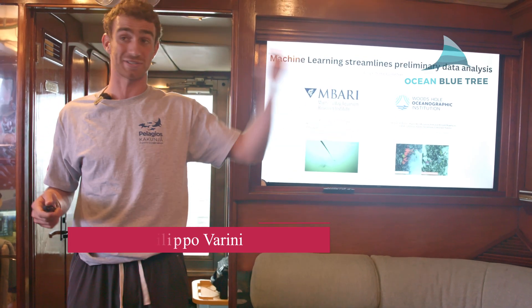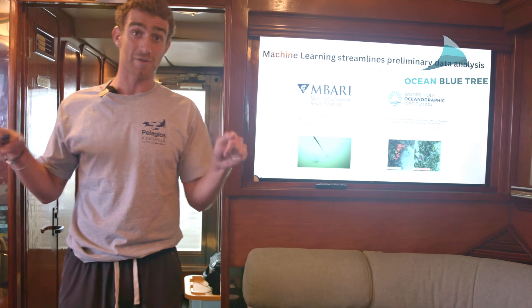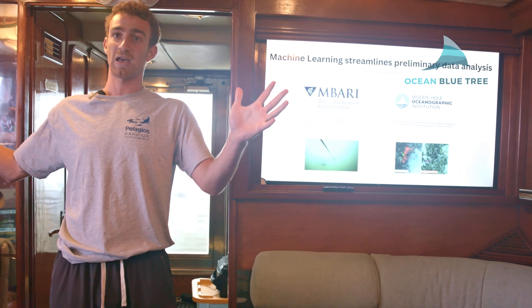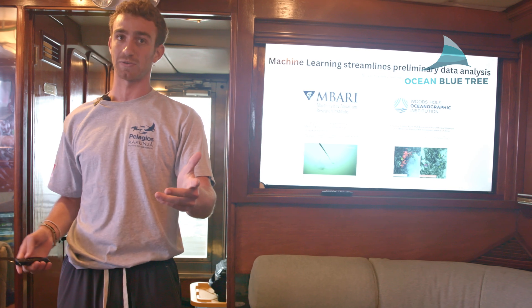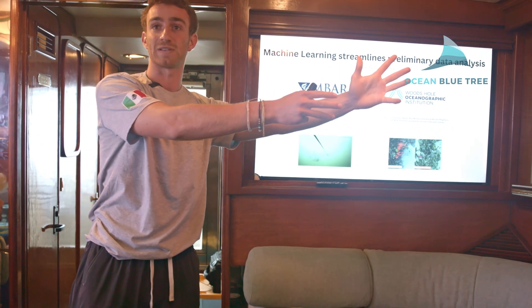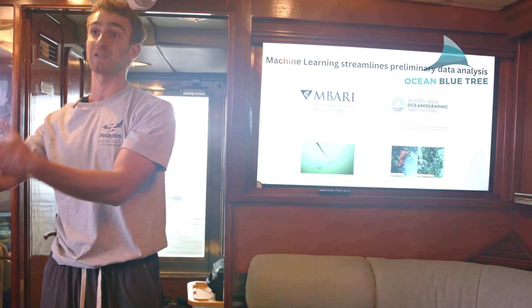I'm a strong believer that scientists and conservationists who start deploying these systems can exponentially grow the impact of their science, their conservation, and their funding. We're living right now in a really interesting moment where there is a huge hype around machine learning. There is a lot of funding into it, and when there is funding in one direction — like ChatGPT — that funding spills over into other directions, for example conservation.